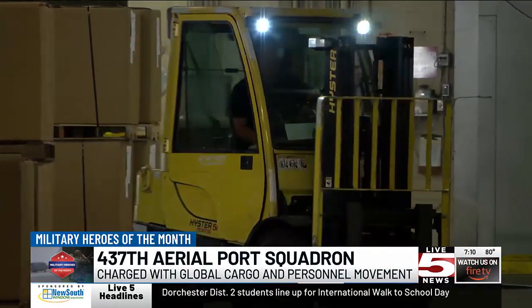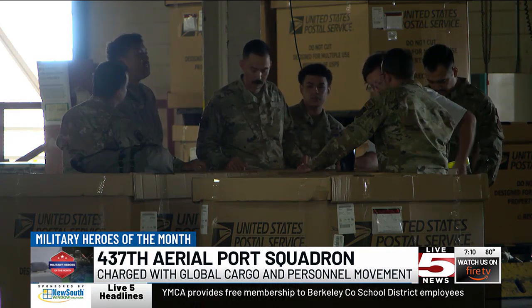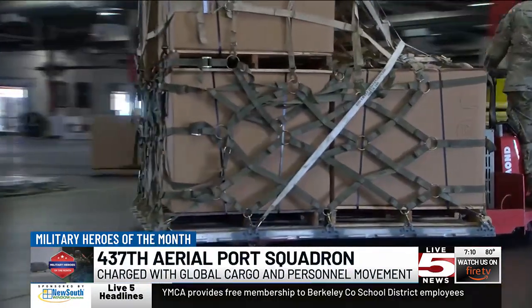389 personnel, both military and civilian, make up the 437th Squadron. They have more than 7,000 years of experience between all of them.